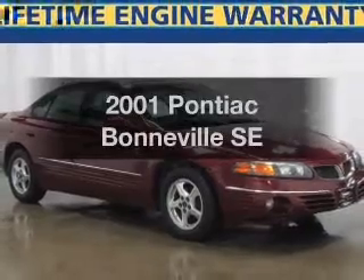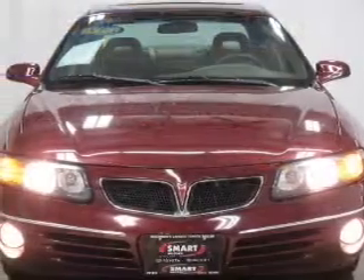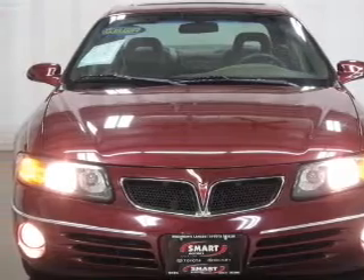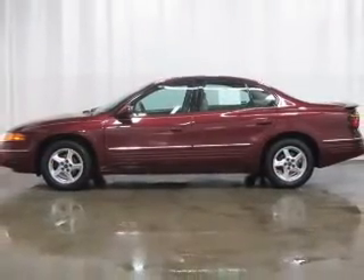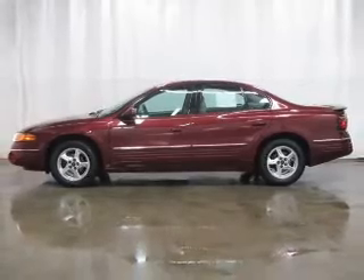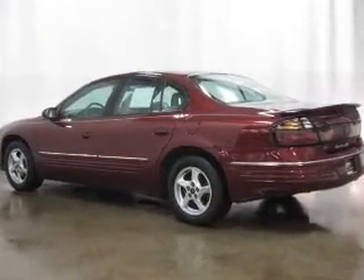Get noticed in this 2001 Pontiac Bonneville. If you're looking for an automobile with great attributes, look no further. With a reliable six-cylinder engine that responds smoothly to its automatic transmission. Stand out from the crowd with premium wheels. Brake safely with the anti-lock braking system.